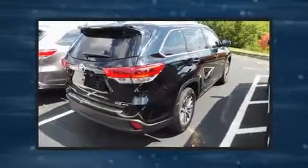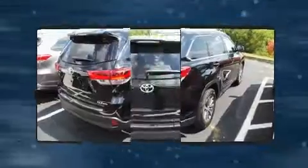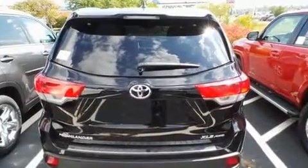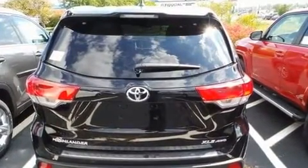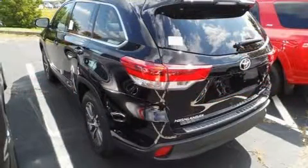A wealth of standard features mean that you no longer have to sacrifice, such as cruise control, front and rear reading lights, power front seats, a blind spot monitoring system, a power lift gate, lane departure warning, and a split-folding rear seat.